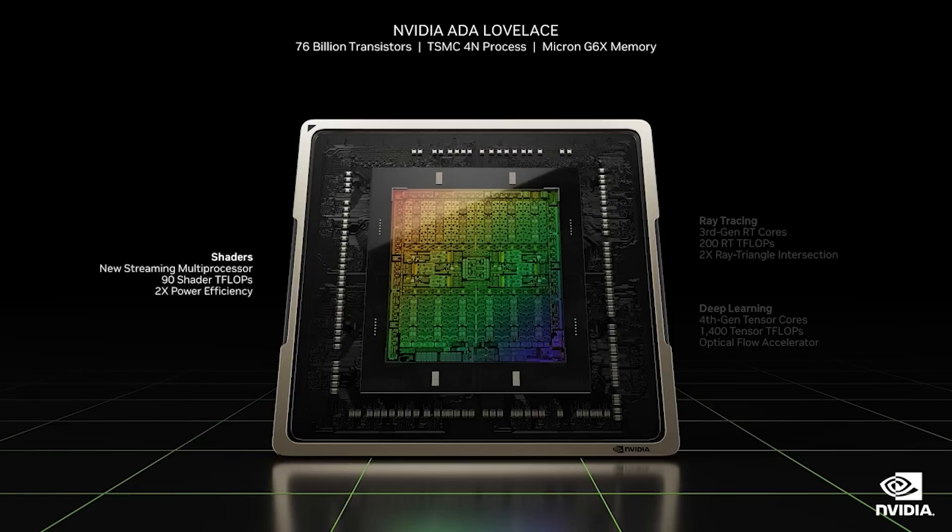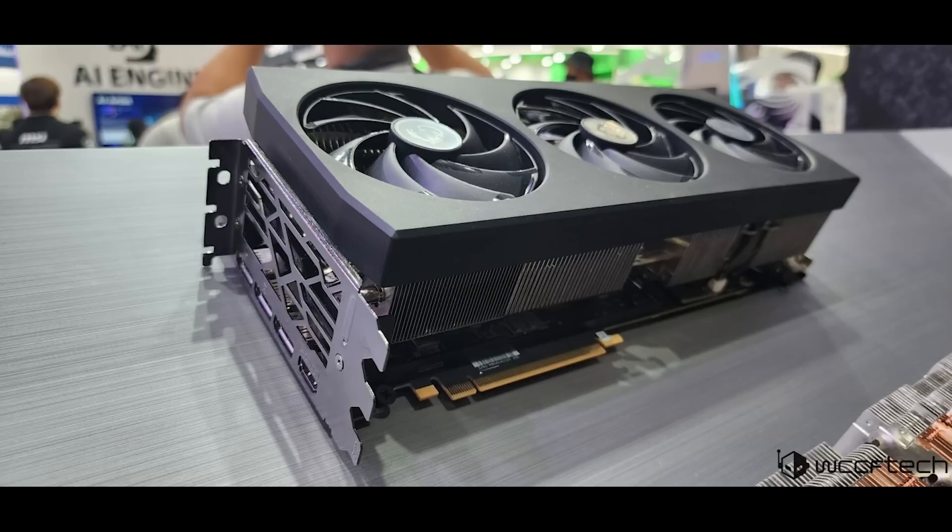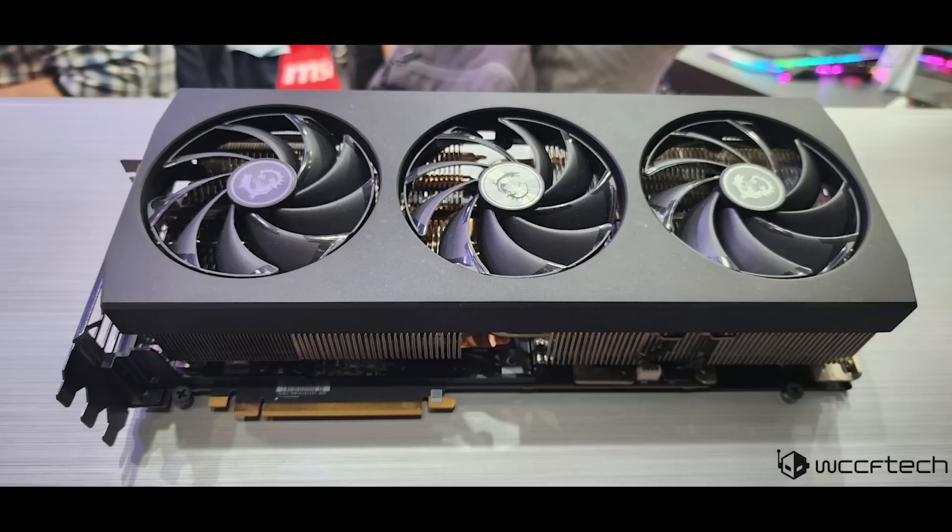Continuing on the subject of Computex and NVIDIA, there was a fascinating prototype which was shown off. The original photos were taken by WCCF Tech, so I'll give them credit and provide a link in the description of the video. You can see the coolers themselves — this is a concept. They're a thick boy. This Computex concept is basically a bimetallic fin array, a 3D vapor chamber, and in some cases even an AIO cooler.